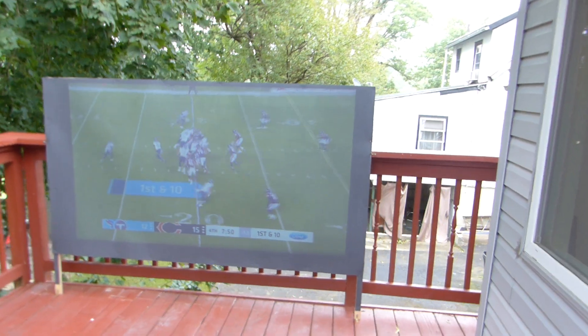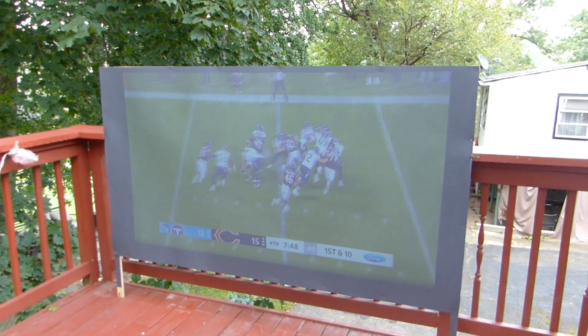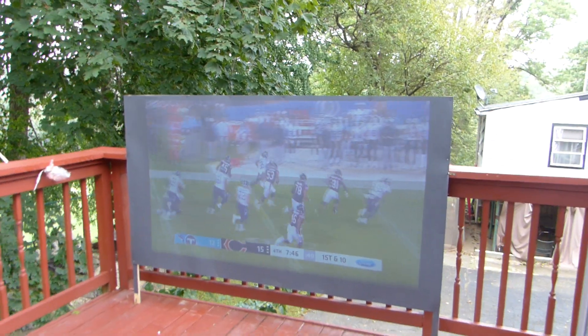Alright, it's time to get my projector inside. Hope you enjoyed the video demonstration — I gotta go.